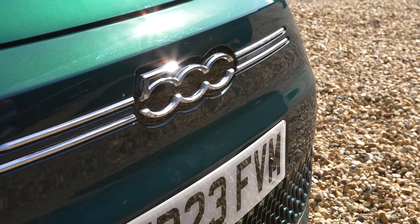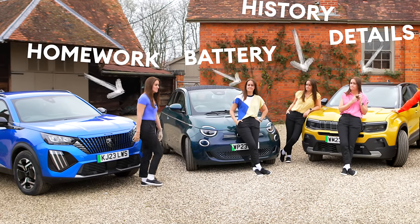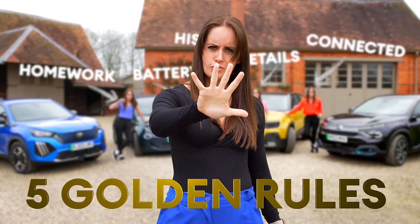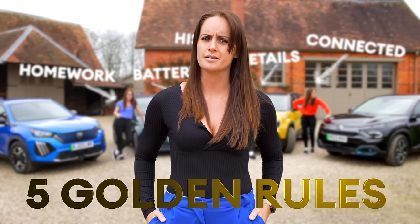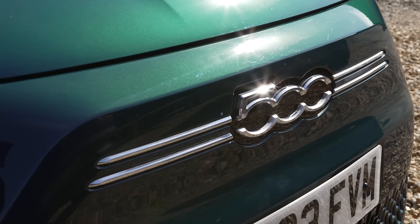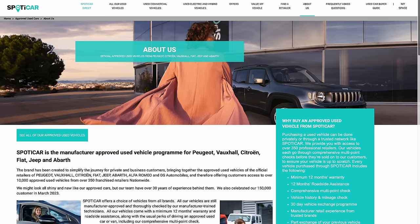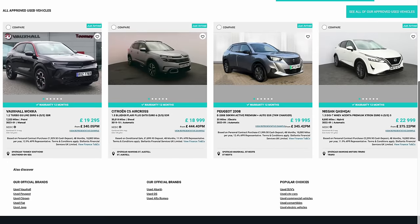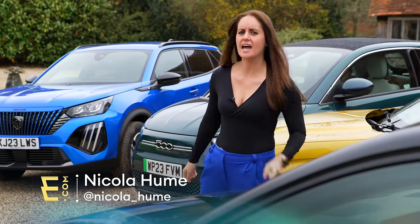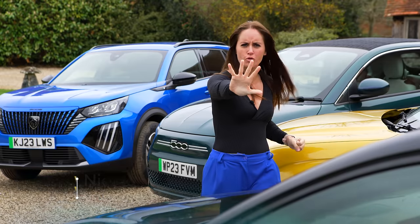Buying a used car can be stressful, even more so if you're making the exciting move to electric for the first time. After all, it's a big investment and you don't want to get it wrong. So in this video we are going to show you the five golden rules to make buying a used electric car easier. Not all of us have the expertise, or the desire, to kick tires and do days of research, so most of us rely on the peace of mind that comes when you buy a car from a trusted source like Spotty Car. But there are still some checks you can do and some questions you can ask the seller — and yourself — before you buy your first electric car.